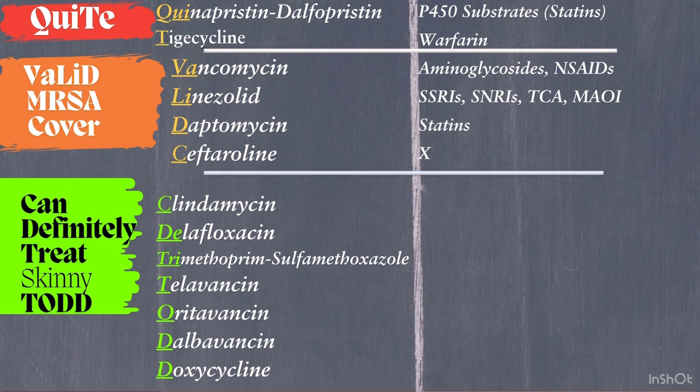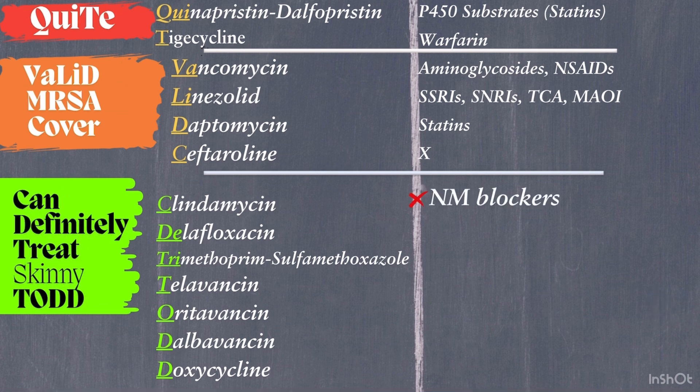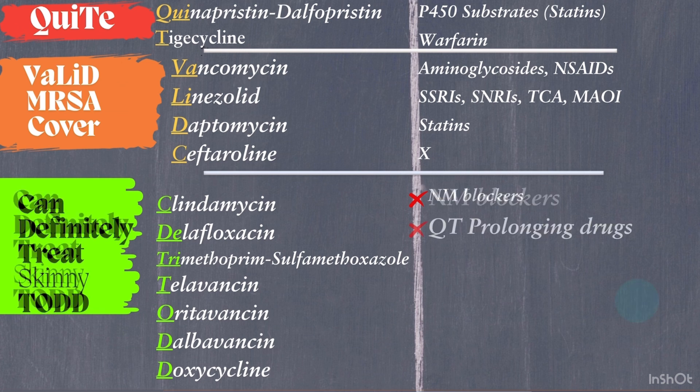Here's what to watch out for. Clindamycin carries a high risk of C. difficile infection — avoid combining it with neuromuscular blockers. Delafloxacin is a fluoroquinolone with broad gram-negative bacilli and anaerobic coverage. It prolongs the QT interval, so avoid combining it with QT-prolonging drugs.